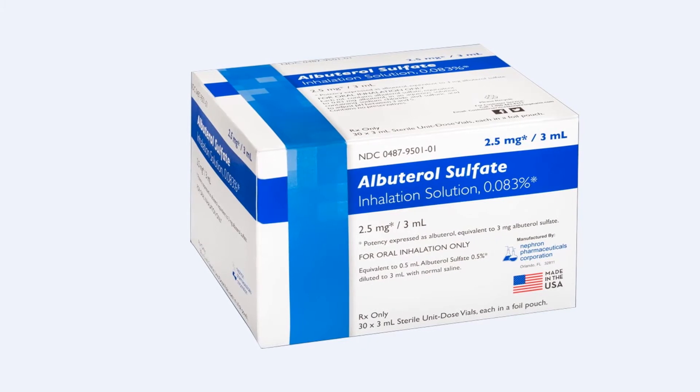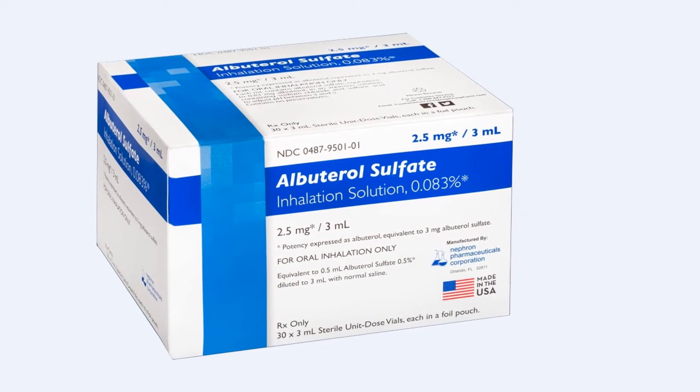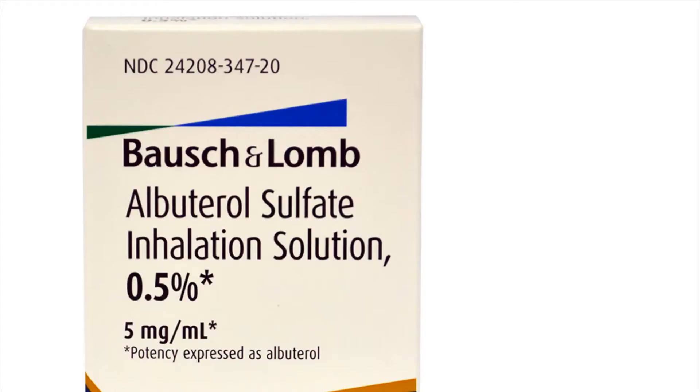Howdy, Michael Davies here with the pharmaceutical company. We will talk a little bit about the use and dosage of this drug. This medication, albuterol, is a bronchodilator that relaxes muscles in the airways and increases airflow to the lungs.